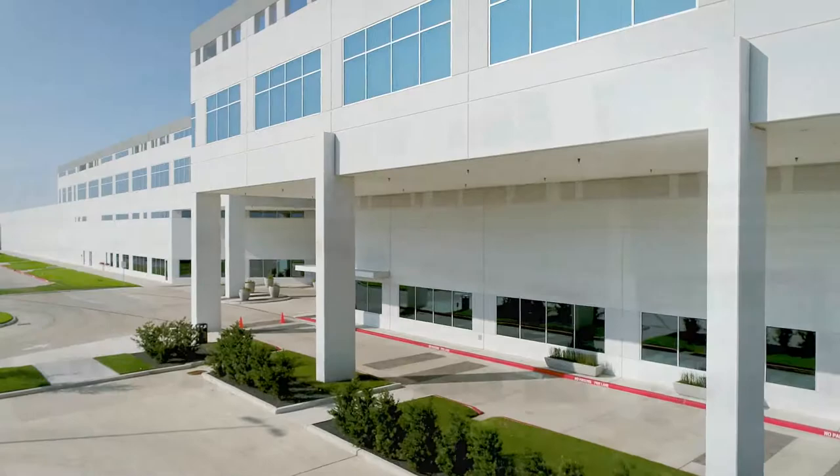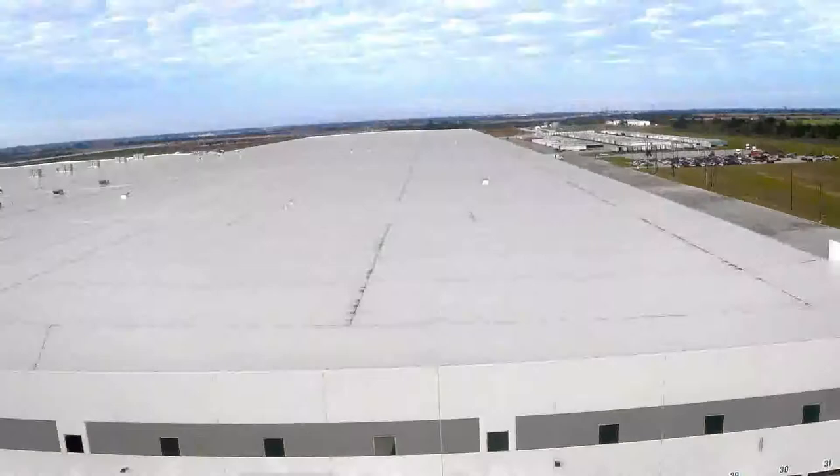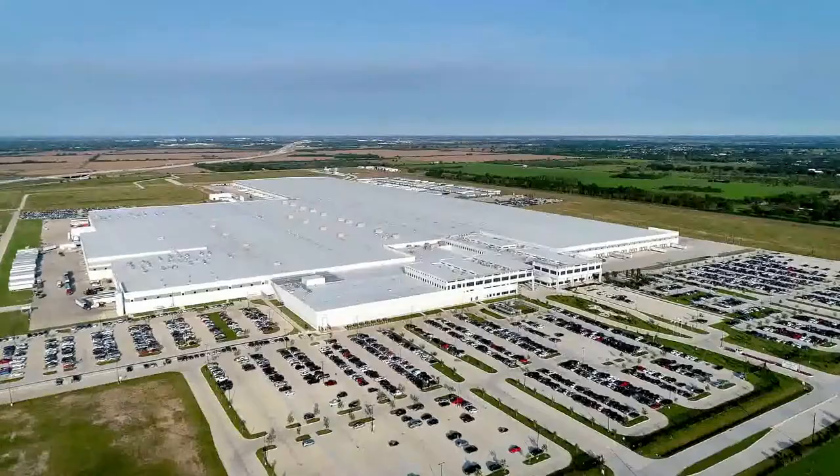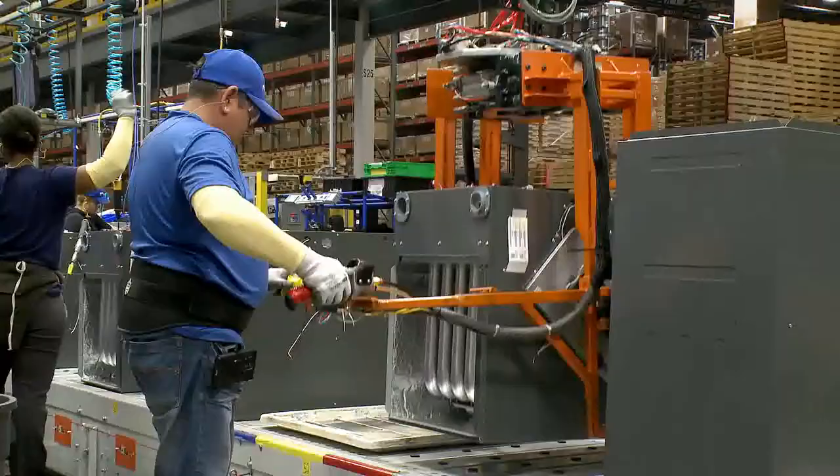It's longer than an aircraft carrier. About the same length as a 747 runway. Up to 5,000 productive people work here every day. But it's more than just a big building. It's a commitment.